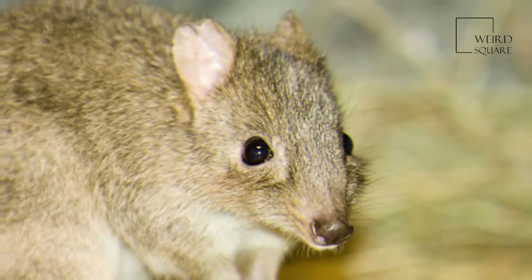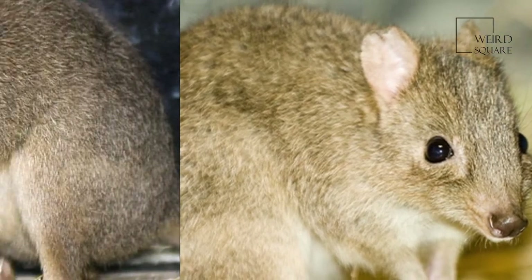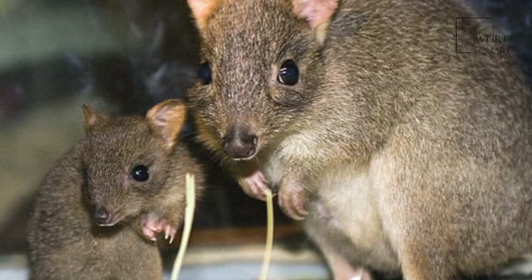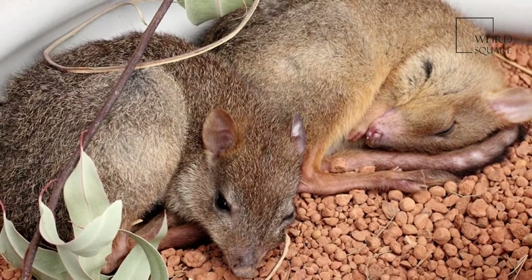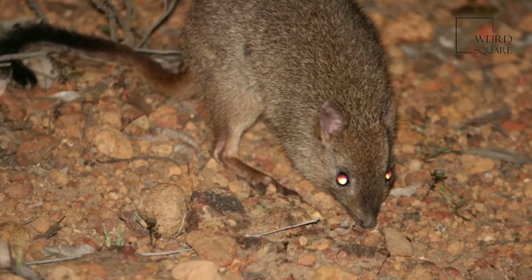The two subspecies are B. p. Ogilbi and the now extinct B. p. Penicillata. The Woyley is a small macropod, being only some 30 to 35 cm in body length, with a tail around 37 cm long, and weighing between 1.1 and 1.6 kg.